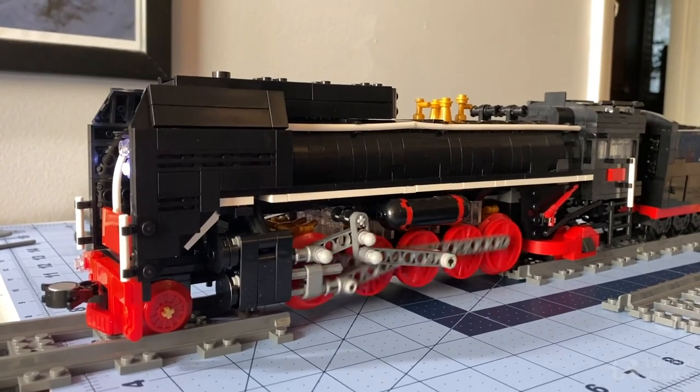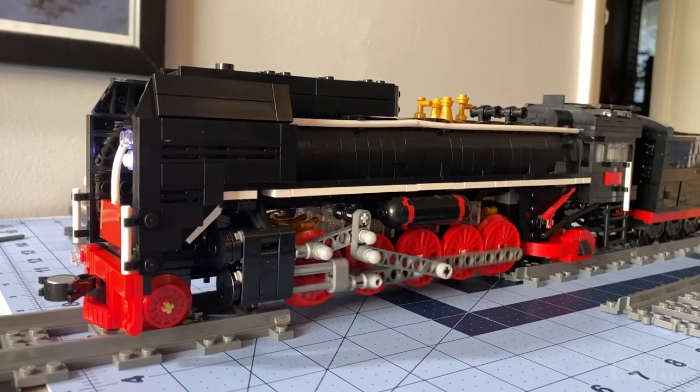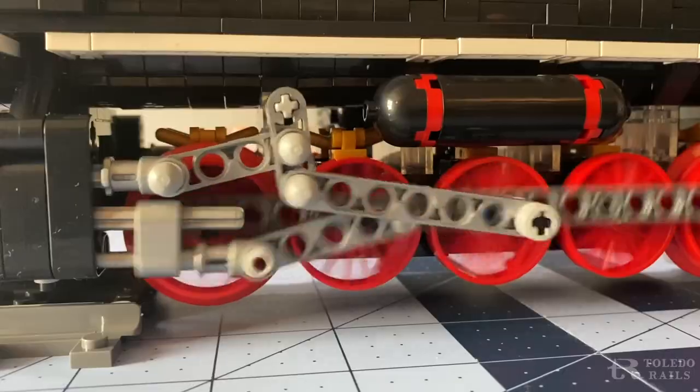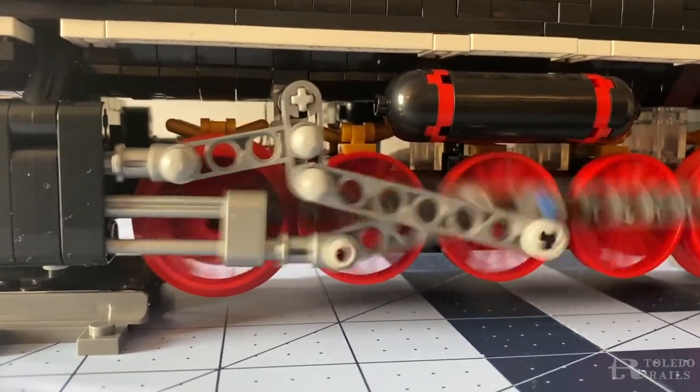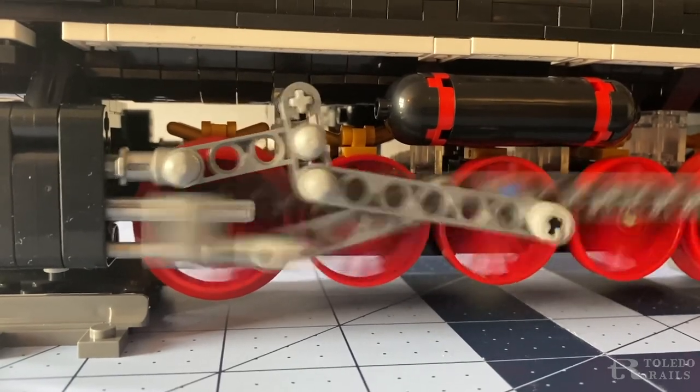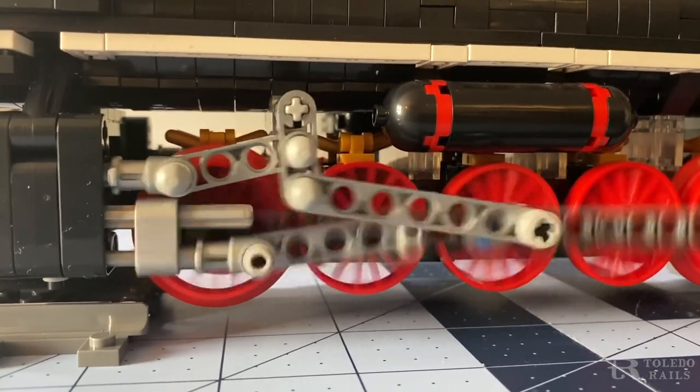When it did run, there are only two speeds — moderate and fast. As I personally don't care for shelf queens and try to keep my models operational, I plan on modifying the locomotive and upgrading it in subsequent videos.